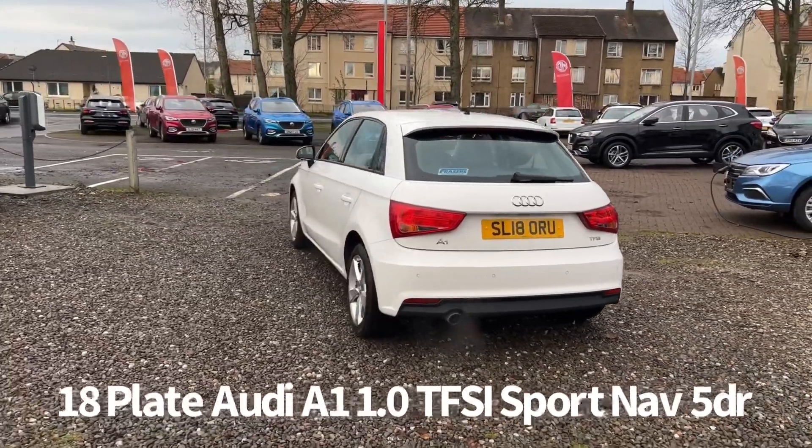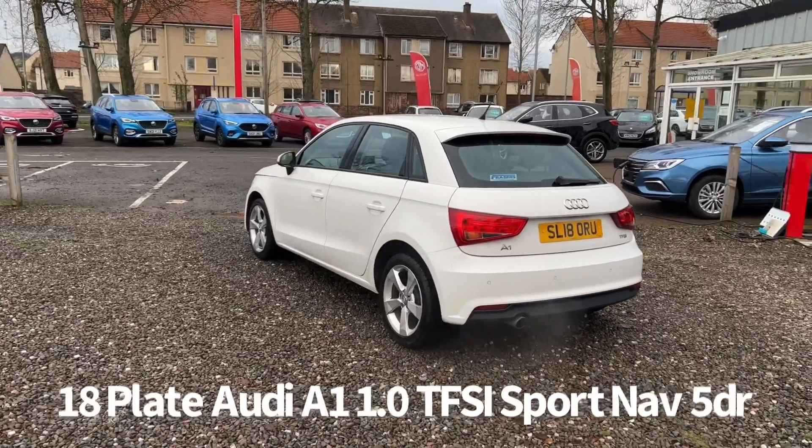Last service was on the 30th of April 2021 at 37,183 miles.